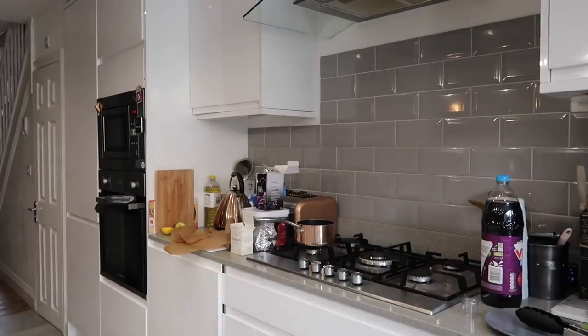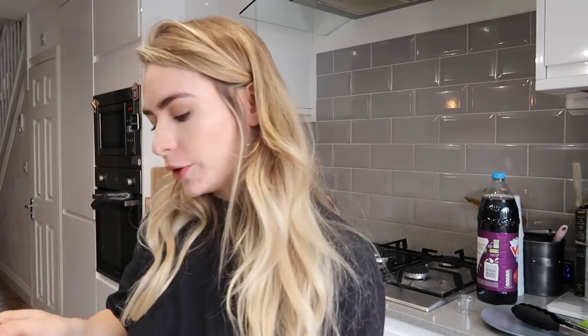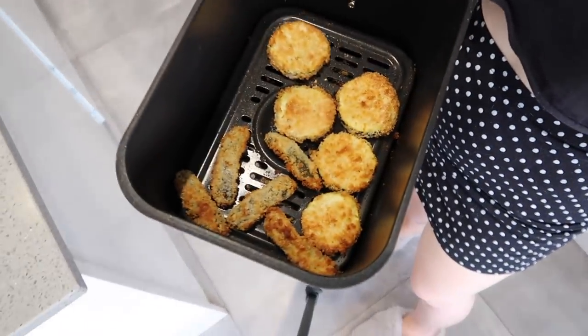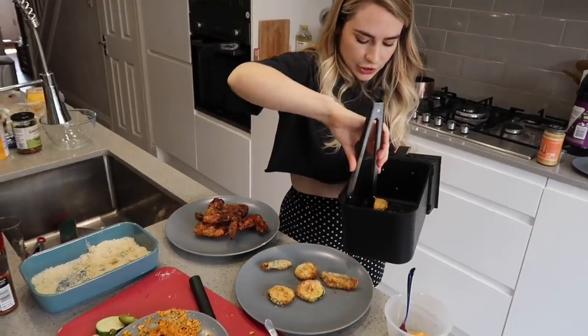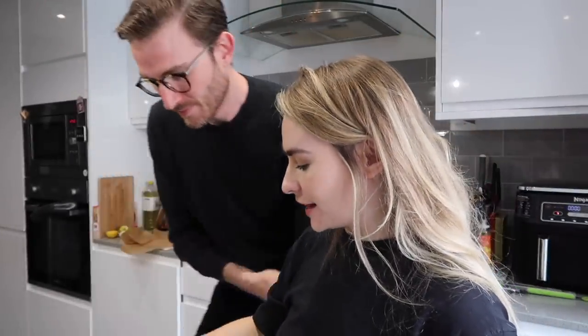Earlier, just before I started filming, I prepared a lime and garlic yogurt mayo dip, a garlic aioli made with mayo and lemon juice, and I've also got some Leon aioli with harissa - haven't tried that before but it might be nice. The courgette is ready now too, and the pickles. Here's what they look like - how good does that look? They do look crispy. I just hope the inside of the courgette is cooked properly. Let's go for the courgette first!